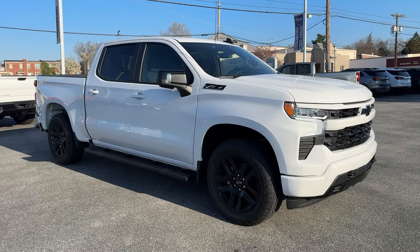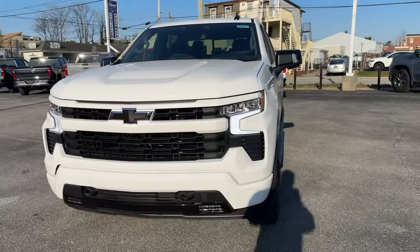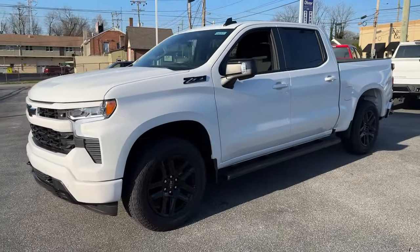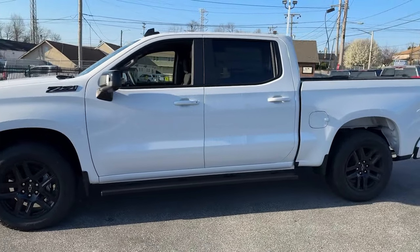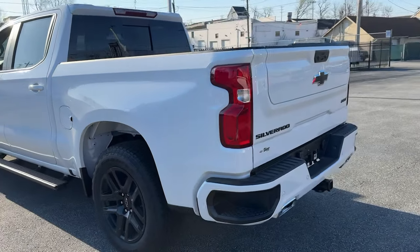Get acquainted with the 2024 Chevrolet Silverado 1500 — the full-size pickup that's strong, quiet and dependable, with the latest technology to keep you connected while you get the job done.